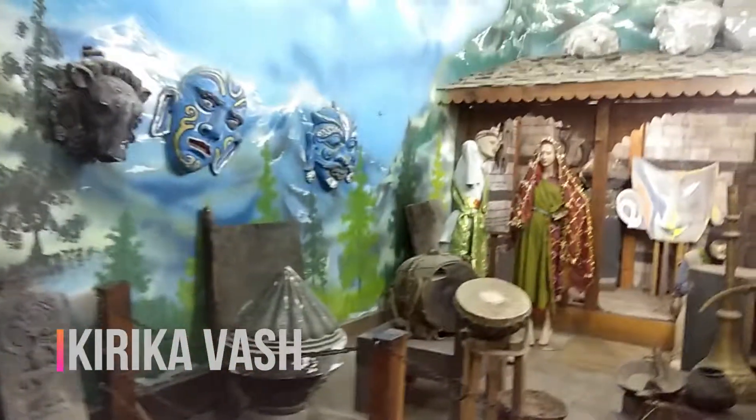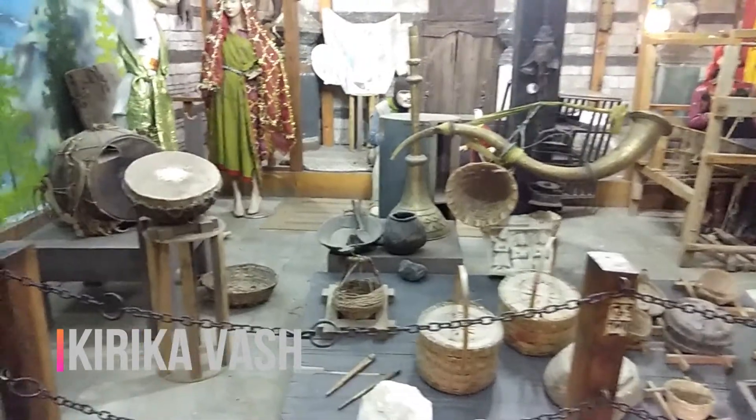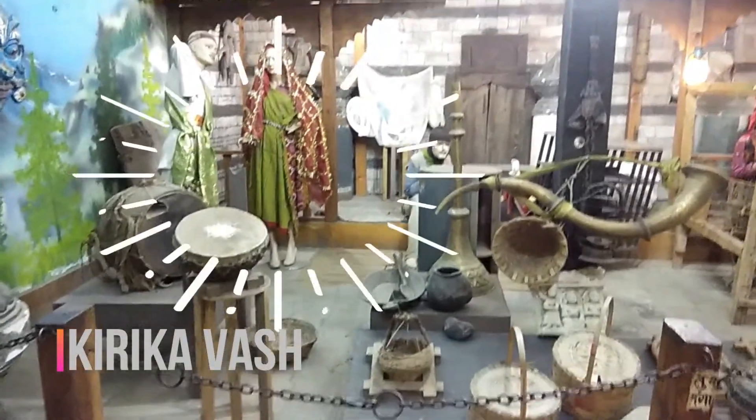Today I'm going to show you the museum in the Nagar Castle. Let's go inside — I'm going to show you each and everything very properly and calmly. It's very pretty.